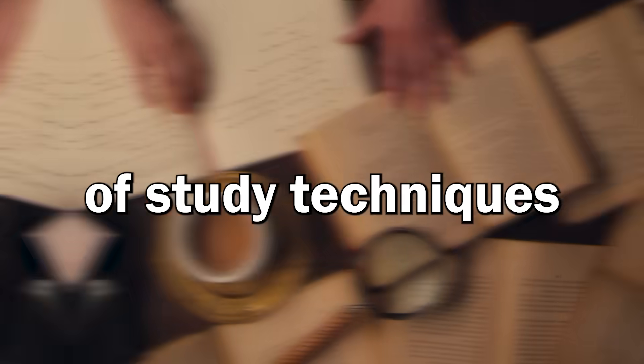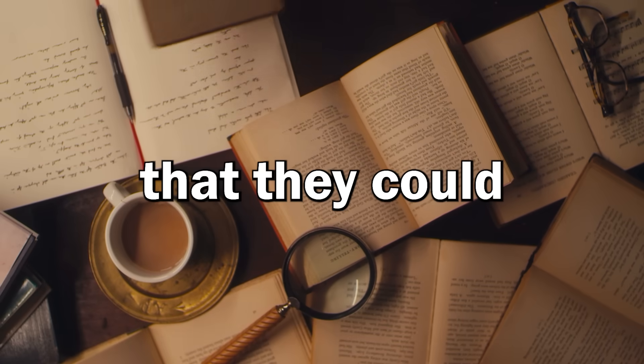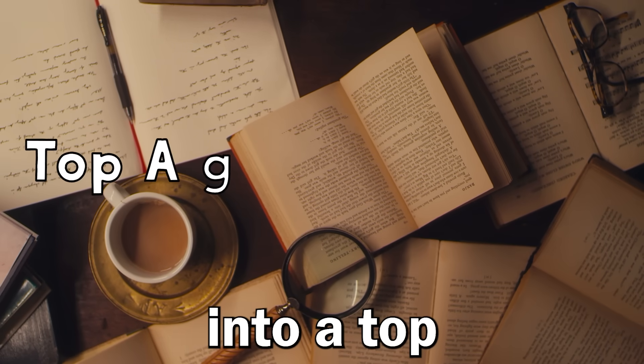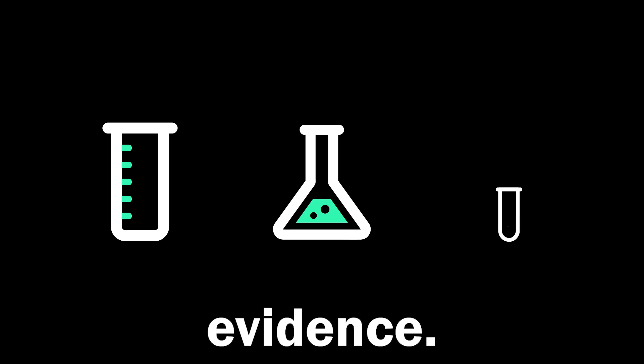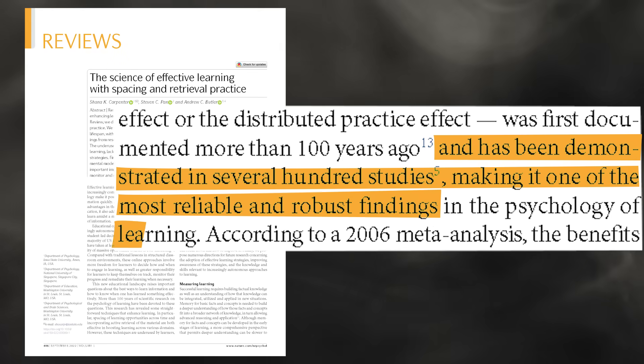Imagine if there were a set of study techniques so powerful that they could transform anybody into a top A-grade student. Well, there are. They're based on scientific evidence, and according to a paper from Nature, they're some of the most robust findings in the psychology of learning.